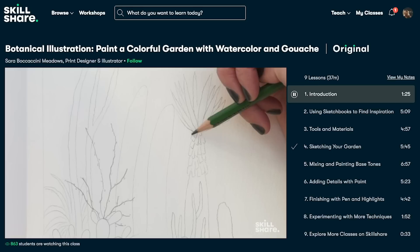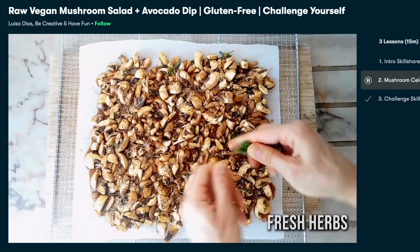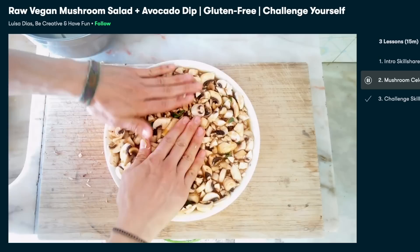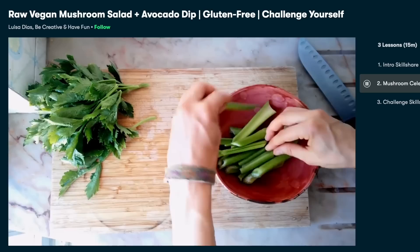Now a few words about today's sponsor — Skillshare is an online learning community that offers thousands of inspirational classes. If you have a specific skill set you're trying to learn, Skillshare is the perfect place to start. They have illustration, photography, marketing classes — literally everything. If you want to create your own brand or learn how to create a logo, Skillshare's got you. The class I'm currently taking is called 'Raw Vegan Mushroom Salad and Avocado Dip' by Luisa Lias — a raw food content creator and restaurant owner with a culinary background. This class has taught me how to properly prepare raw food and what specific foods pair well together to make a raw dish even more satisfying.